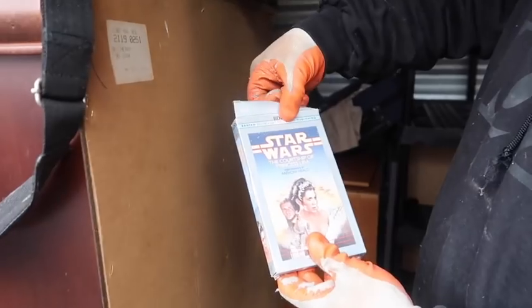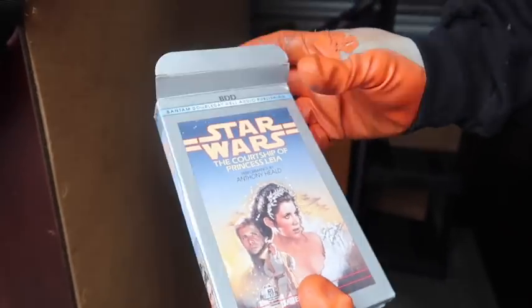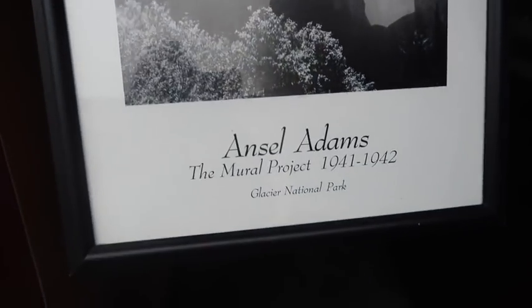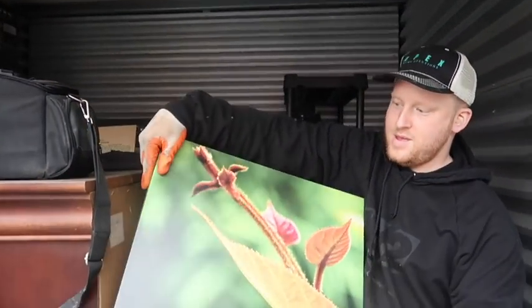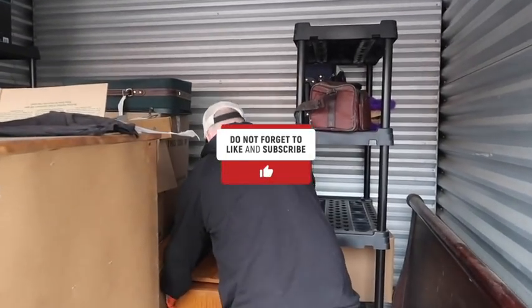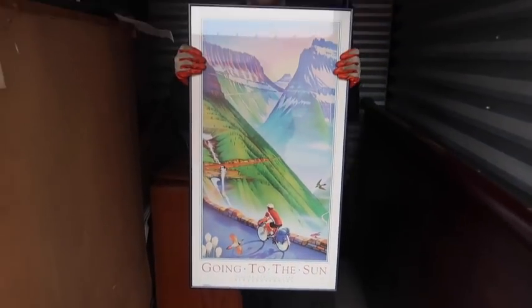That looks different than average Star Wars. Oh, that's Princess Leia! It's like a cassette - it's an audio book. People like those. Oh, he worked at Yosemite - Yosemite National Park, that is so cool. Somebody will like this piece - I like it. Is that a bug or just a plant? Just a plant - looks like a bug on it. Going to the Sun - very nice.